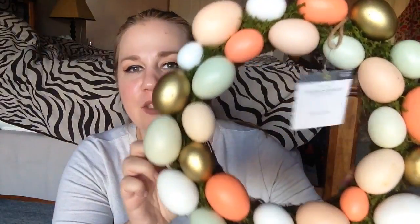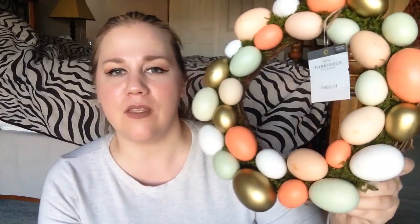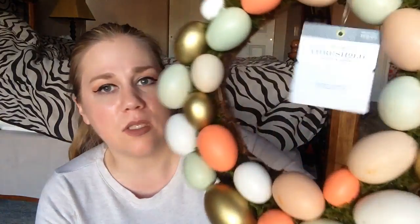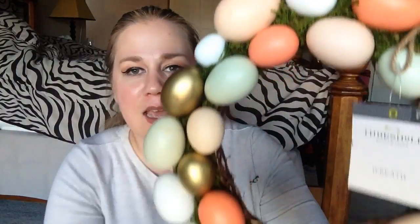Now on to the Easter stuff. One of the first things I got from the Easter clearance is this really cute Easter egg wreath. I think I'm going to gift it to someone — I love it, I think it's gorgeous. It was originally $19.99, and I got it for $1.99 — 90% off. It has little moss in between the eggs and I just love it.